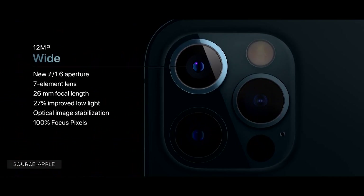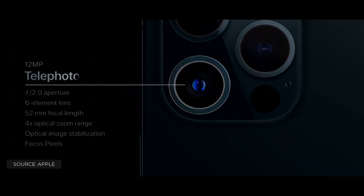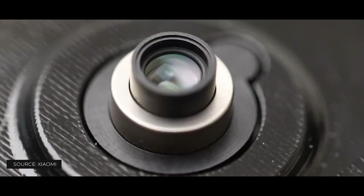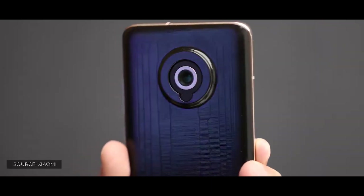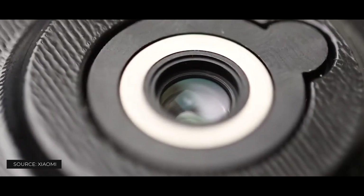Most of the current smartphones highlight fixed zooming focal points that can't actually change their zoom length. Xiaomi's focal point conceivably mitigates this issue and could permit more choices for us. They can physically zoom in and zoom out from the smartphone, just like the Samsung Galaxy K Zoom, so cameras on Xiaomi smartphones could get a monstrous lift in quality and flexibility.